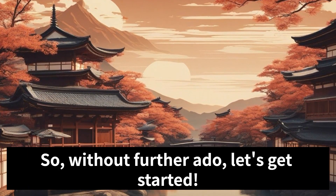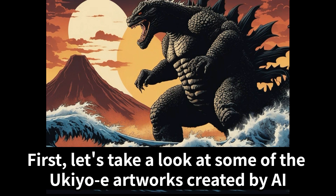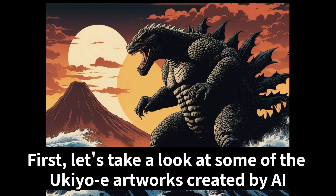So, without further ado, let's get started. First, let's take a look at some of the ukiyo-e artworks created by AI.